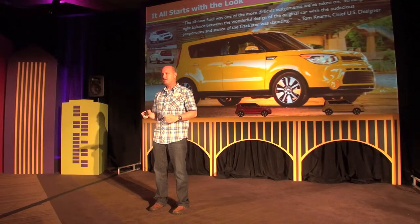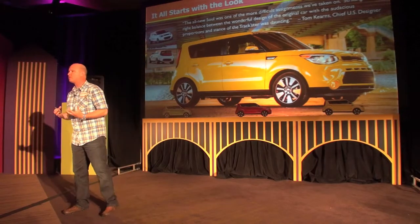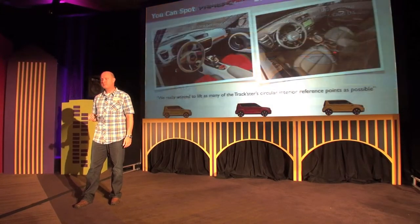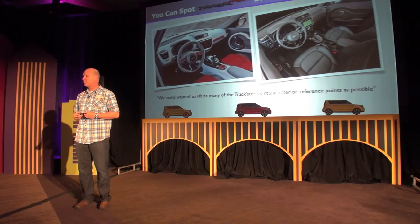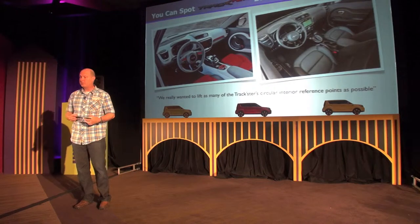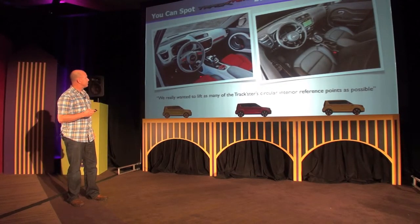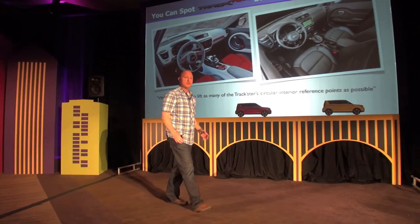Overall the impression is a little more sophisticated, more refined, but still very iconic. The same story applies for the interior — this was probably the biggest opportunity we had in design, and also the biggest challenge on the product planning side. We used the Track'ster concept, which we showed at Chicago in 2012, as the inspiration for the vehicle.